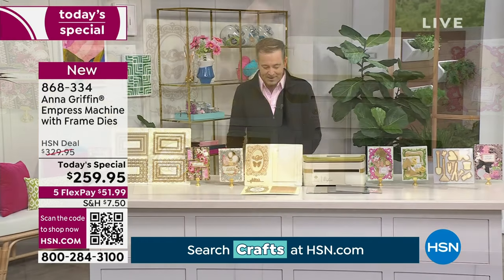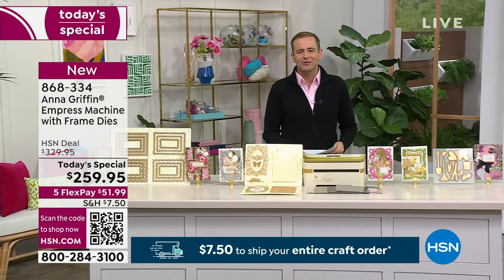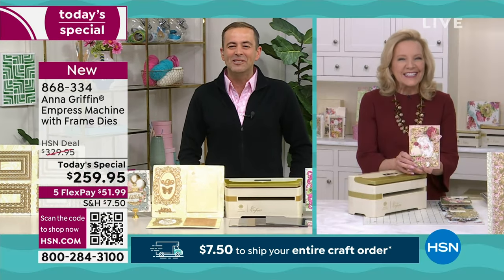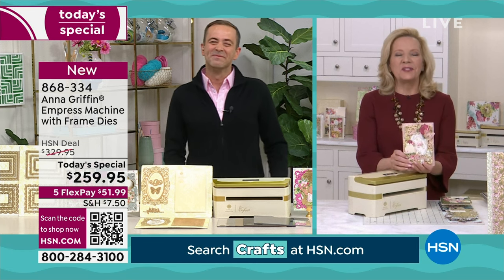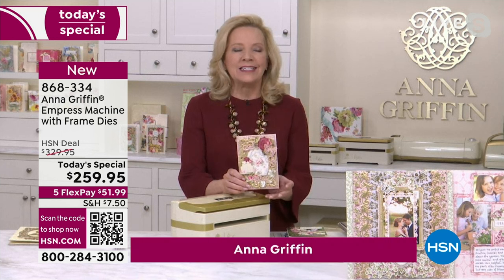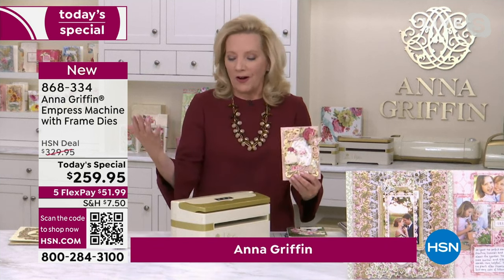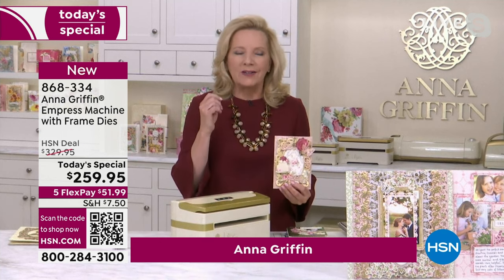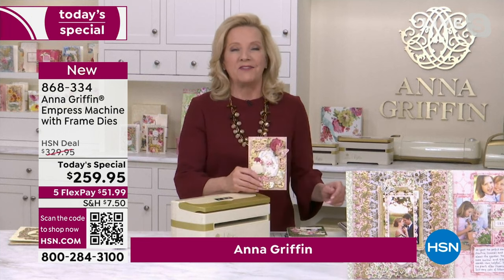We've never done this kind of combination before, but we had to do it because it's a special day. It's always a special day when Anna Griffin joins us. I'm great, Adam — you just bring a smile to my face every time I see you. Your enthusiasm over what I do for all of us at HSN, I can't thank you enough.